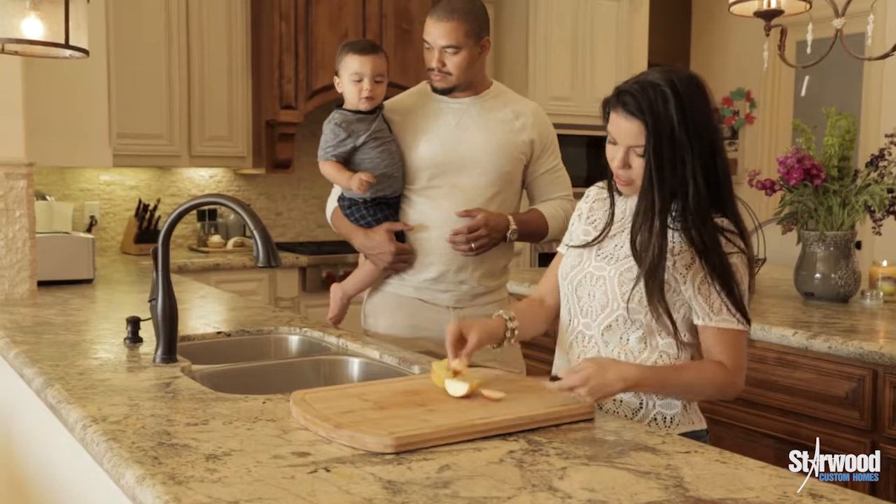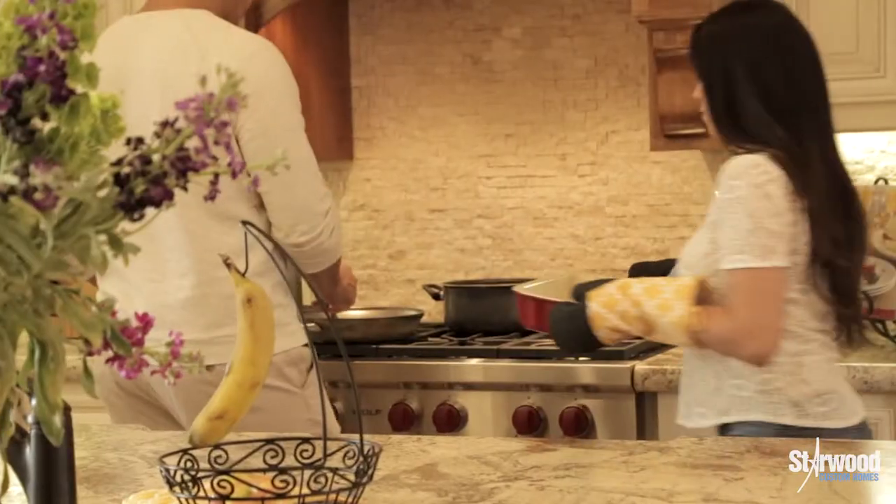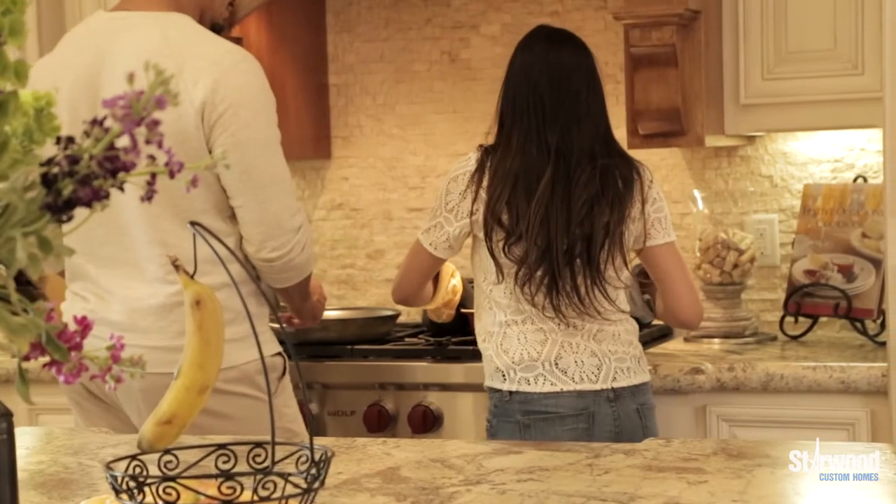Looking into the backyard was good because we knew sooner or later there was gonna be a pool back there. And then the kitchen — done deal, the kitchen was awesome. It's open, you can be cooking and you're still part of what's going on in the house. We fell in love with the kitchen.